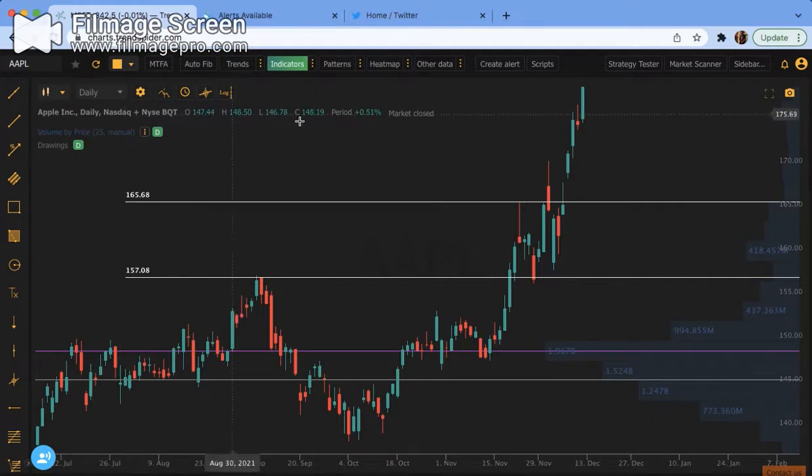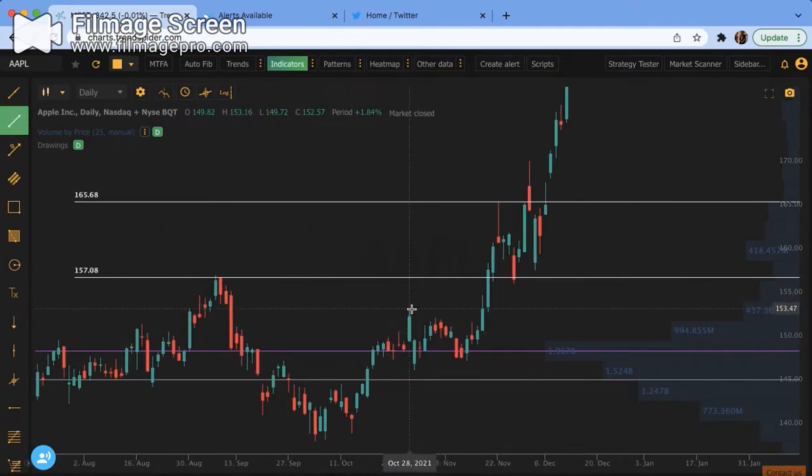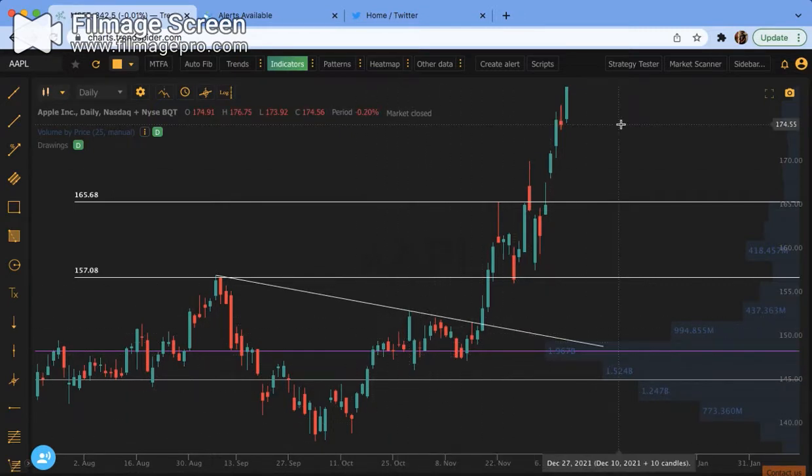And then for patterns - one thing I notice here is we have this pattern of a descending top, descending wedge type. And then it consolidates around the top of this and breaks. This is something we see a lot when a breakout comes: these higher lows and then forcing a breakout, which is nice. In terms of patterns, I truly don't use them that much because I believe that support and resistance key levels mean way more than the patterns do.